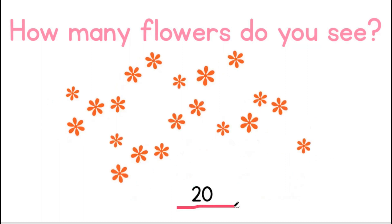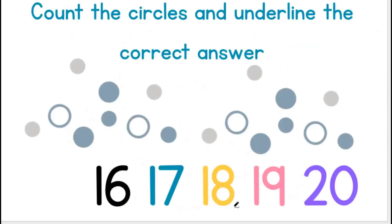Great job! Very well done. Now, let us count the circles and underline the correct answer.